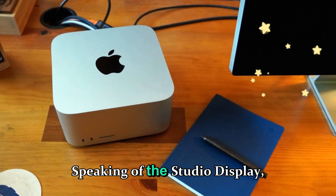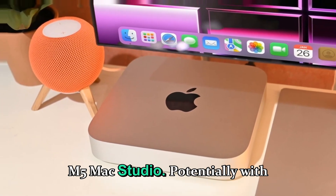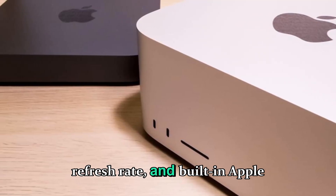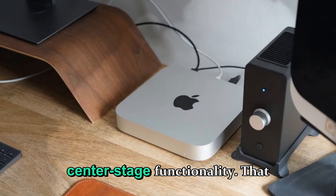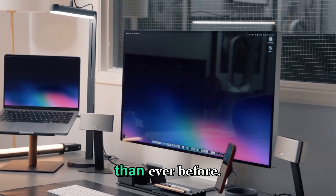Speaking of the Studio Display, Apple is expected to launch a second-generation Studio Display alongside the M5 Mac Studio, potentially with a mini-LED panel, ProMotion 120Hz refresh rate, and a built-in Apple Silicon chip for image processing and Center Stage functionality. That could make the overall Studio setup more cohesive and premium than ever before.